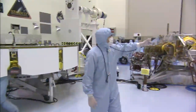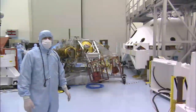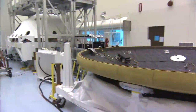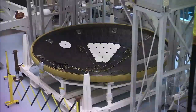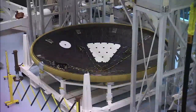Over here we have part of the aeroshell that protects the vehicle as we go through the Martian atmosphere. The back shell is the vehicle over here in white, which provides an interface to a large deceleration parachute. And over here is the heat shield, which has the protective insulative tiles that keep Curiosity safe as all the heat is generated as we make our way through the Martian atmosphere.